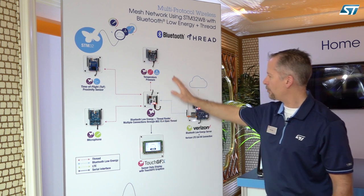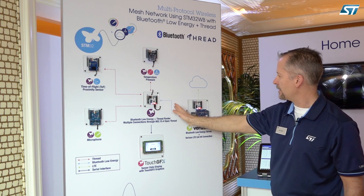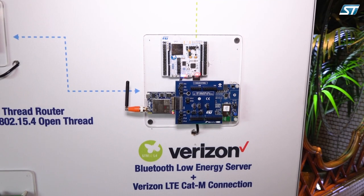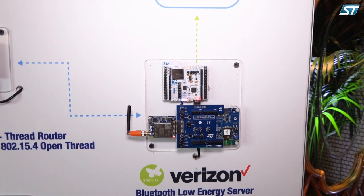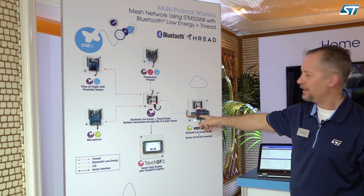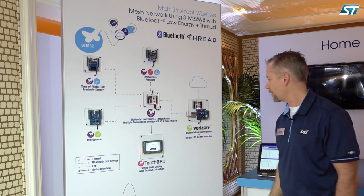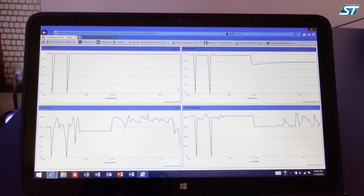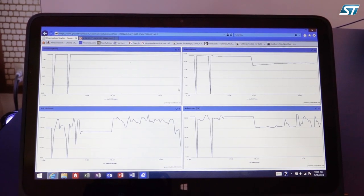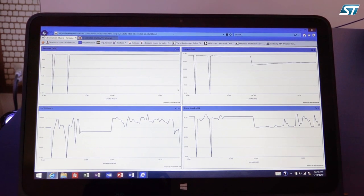In addition, once we aggregate our sensor data over Thread, we're switching to Bluetooth mode, transmitting to our Bluetooth Low Energy server on the right here, which is also connected to our IoT Discovery board hosting our QuickTel cell modem on the Verizon LTE network. We're passing our data to the cloud for our GroveStreams dashboard here, where we're displaying temperature, pressure, time-of-flight distance, and sound pressure level.